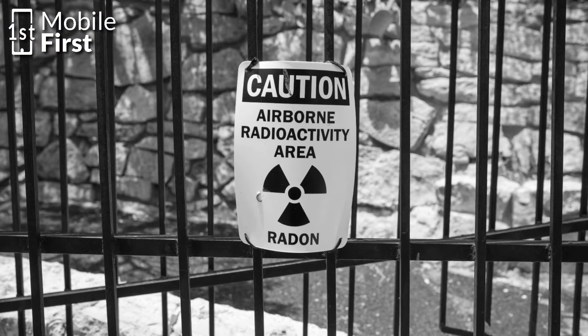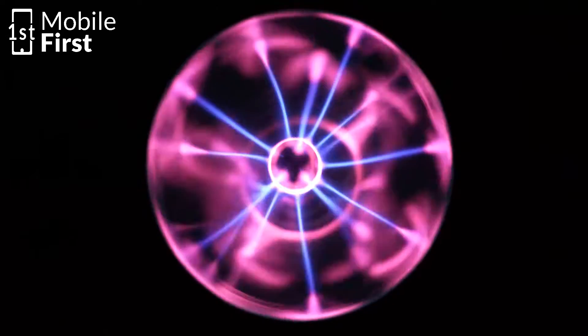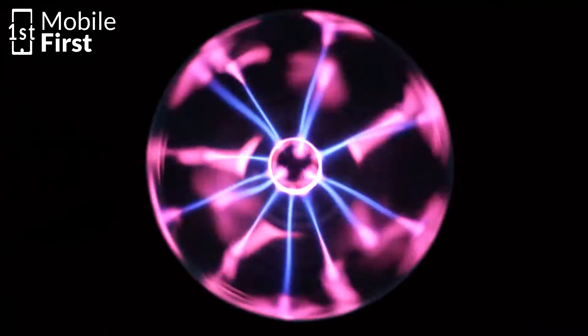The idea of using radioactive materials may sound alarming, but it's important to note that not all radioactive substances are dangerous. Scientists have been studying isotopes with low levels of radioactivity that can be safely used in batteries without posing a threat to human health.